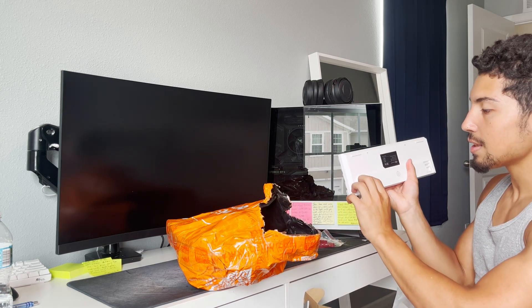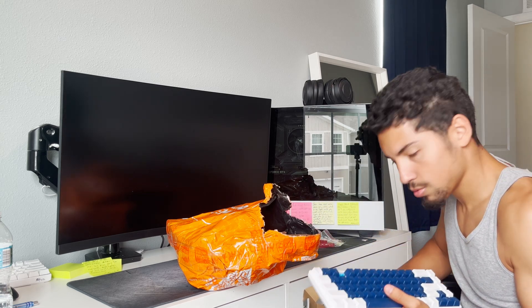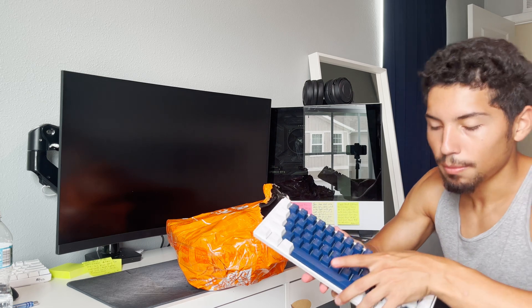But it does have the kickstand. That's what's up. All right, so here's this little keyboard that I bought.